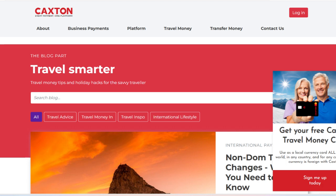A key positive aspect of the Caxton Travel Money Card is its ease of use. The card can be loaded with multiple currencies, allowing users to manage their travel finances seamlessly across different countries.